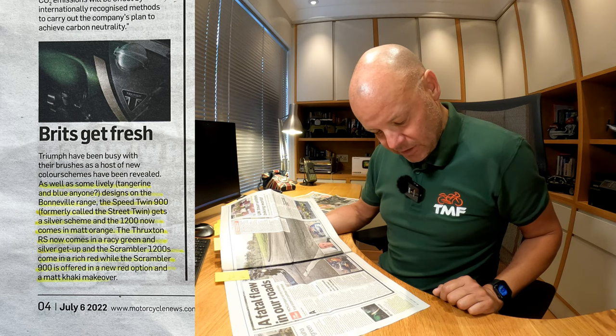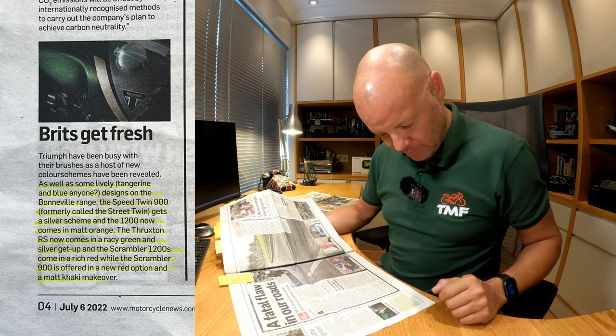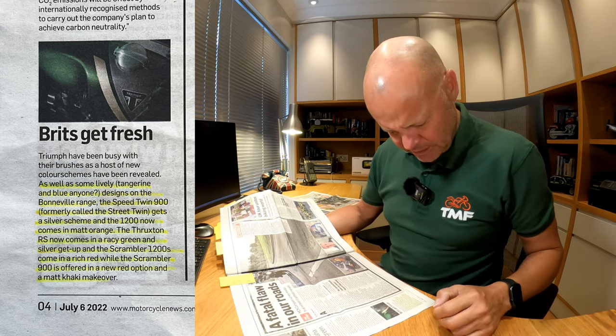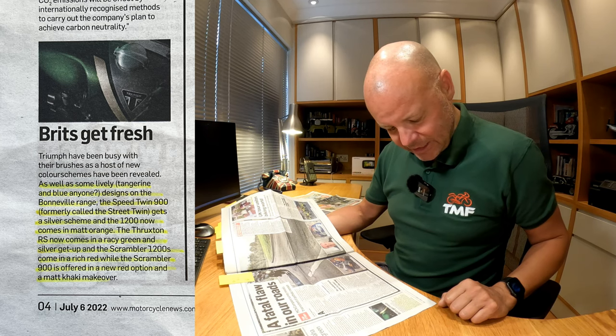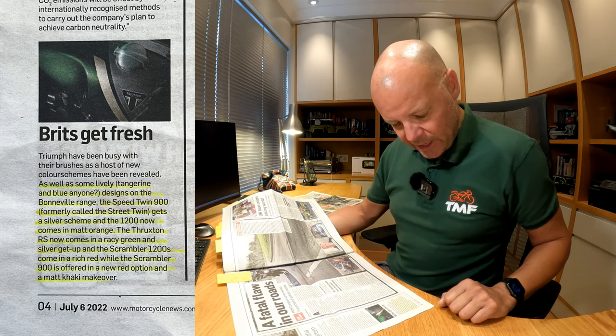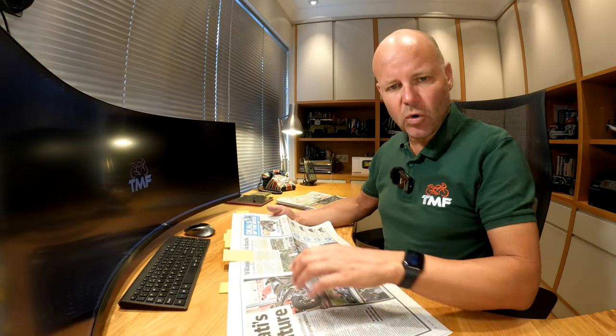As well as some lively designs on the Bonneville range, the Speed Twin 900 — formerly called the Street Twin — has been renamed, as has what was the Speed Twin, now called the Speed Twin 1200. Makes sense from a marketing point of view. A new silver scheme is available, and the 1200 now comes in matte orange. The Thruxton RS now comes in a racy green and silver setup, and the Scrambler 1200S in a rich red, while the Scrambler 900 — formerly the Street Scrambler — gets a new red option and a matte khaki makeover. Well done, Triumph.